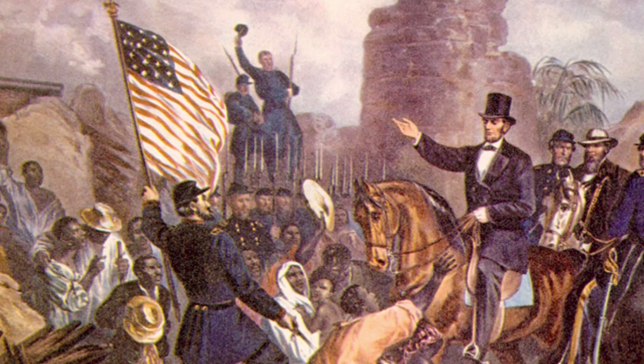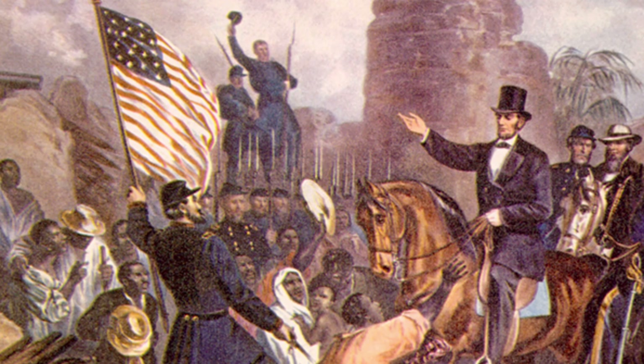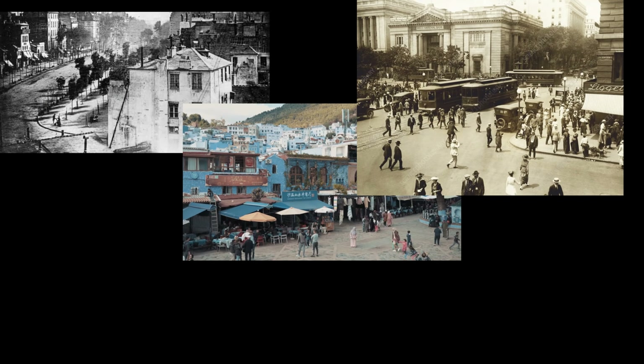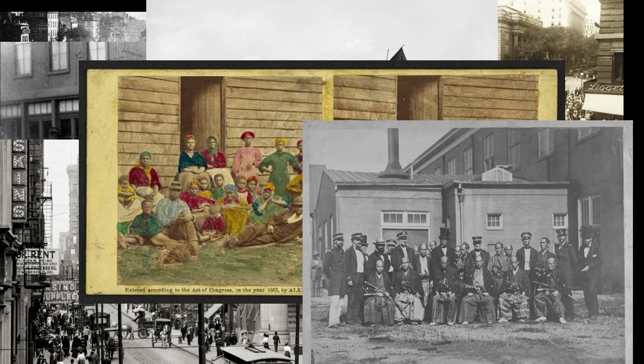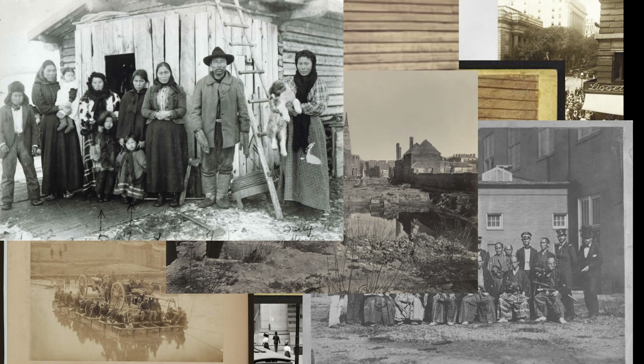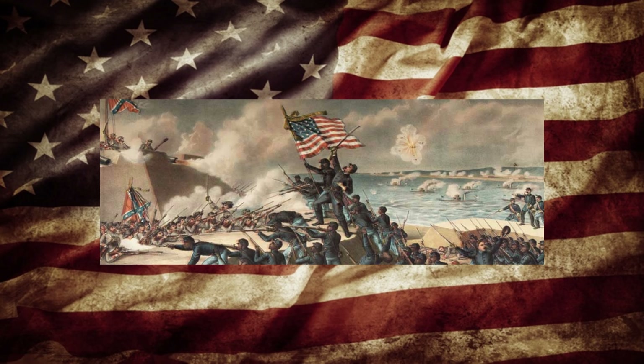This journey through American history reflects on the moments that shaped the nation. Which image resonated with you most? Like this video and subscribe to Unexplained Studios for more glimpses into the past. Share your thoughts below and keep exploring the rich tapestry of America's story.